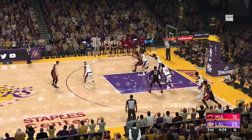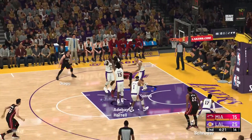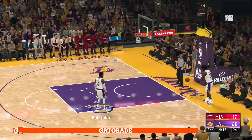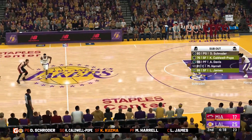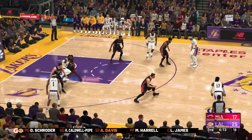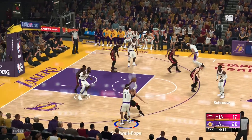They need a good offensive possession — they've gone a long time without a bucket. Dragic with a wide open look. Offensive rebound — Heat. Adebayo on the follow — physical. He's a presence down there. Anthony Davis is checked in for Kyle Kuzma.